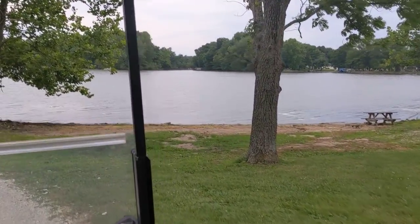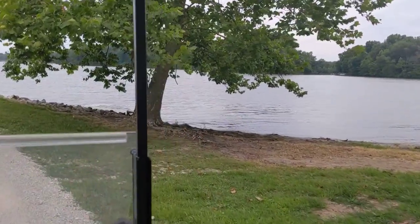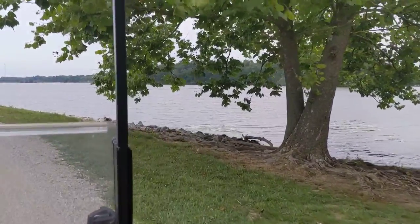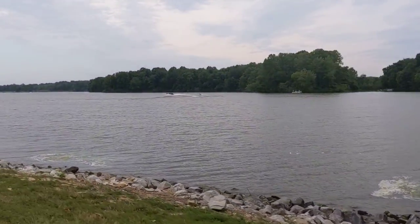The water's looking pretty cool and breezy this afternoon — roughly around eight o'clock. Got some people jet skiing and doing a little water activity out there.